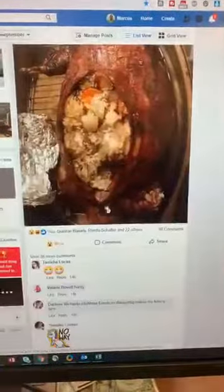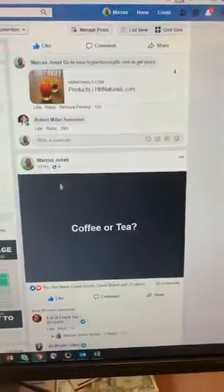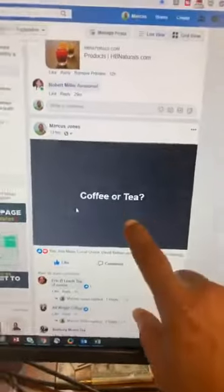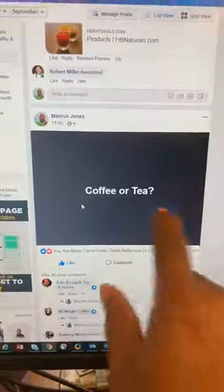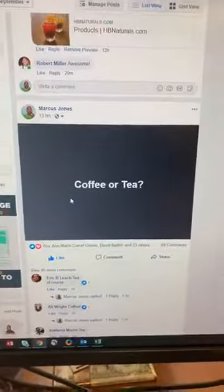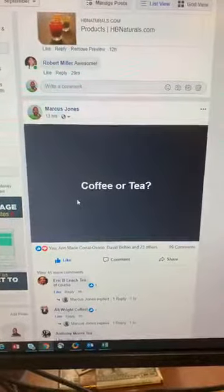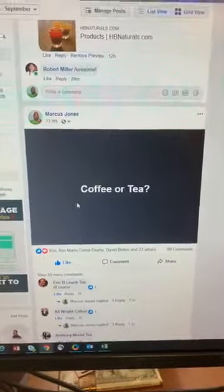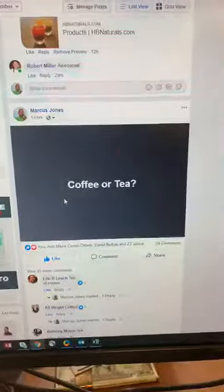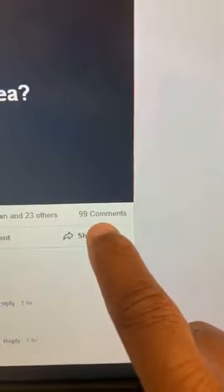This gets a lot of engagement — this already has 38 comments. There's a post I wrote last night — keep it simple. You can post things like questions: ask people 'coffee or tea,' 'hot or cold,' 'black or white.' And look how many people commented — ninety-nine comments! People love that.